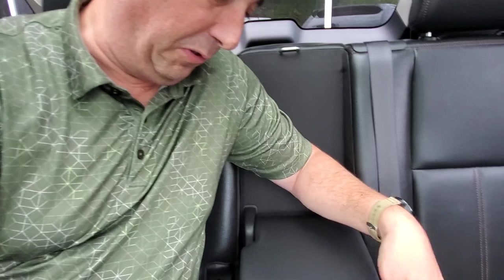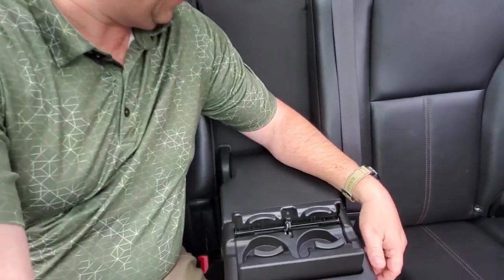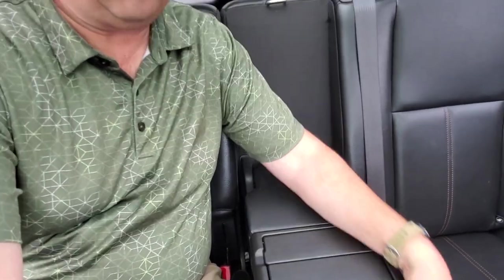There's an armrest that folds down with cup holders, and the rear seats appear to be a 60/40 split-folding setup. So if you want to put your pack of dogs back there, go camping, or sleep back here — all sorts of really cool options. There's lots of light in here from the panoramic roof, and great visibility for rear passengers.